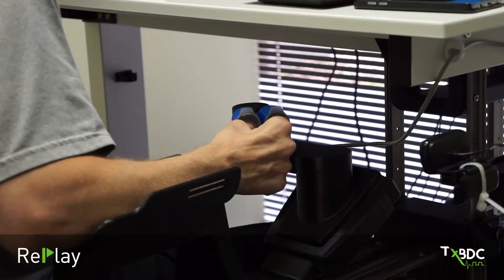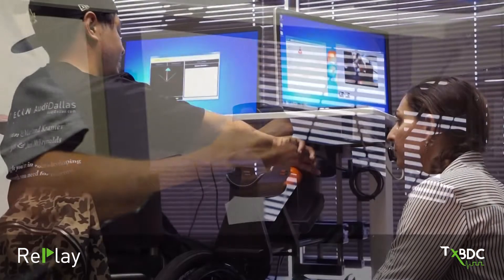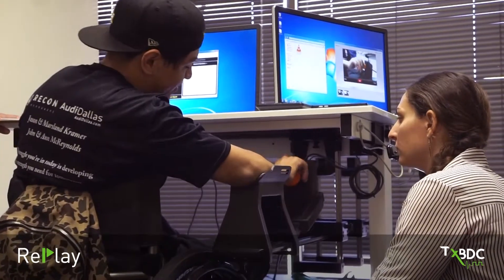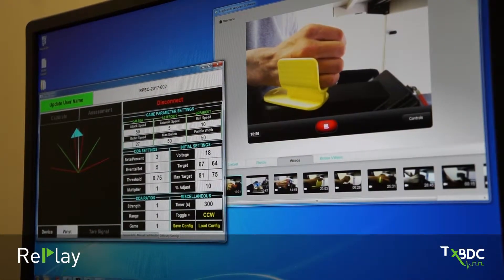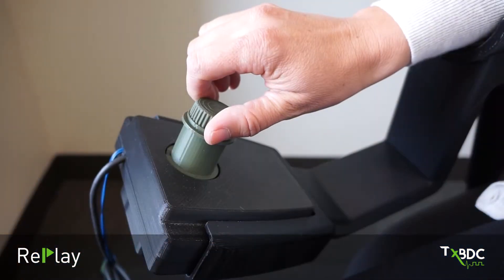There's a pinch controller for opening and closing your fingers, a knob controller for rotating your wrists as if opening a door, a wrist controller for moving your wrists back and forth, and a twist controller that works like opening a water bottle with your fingers.